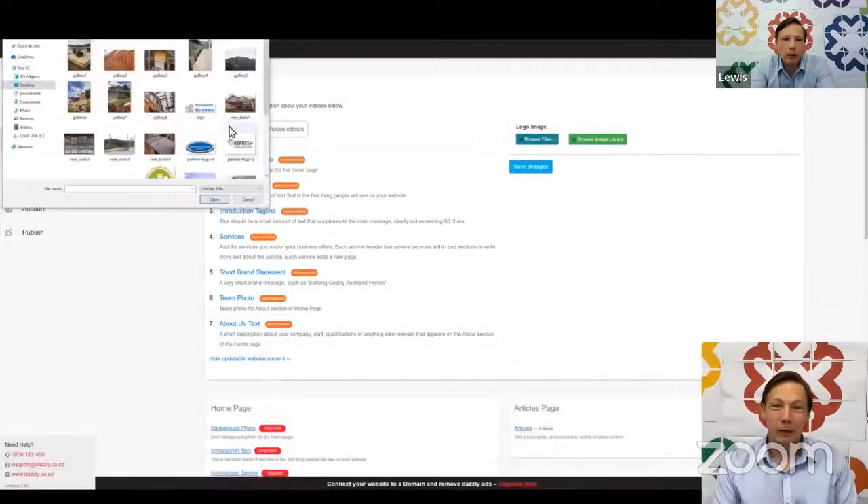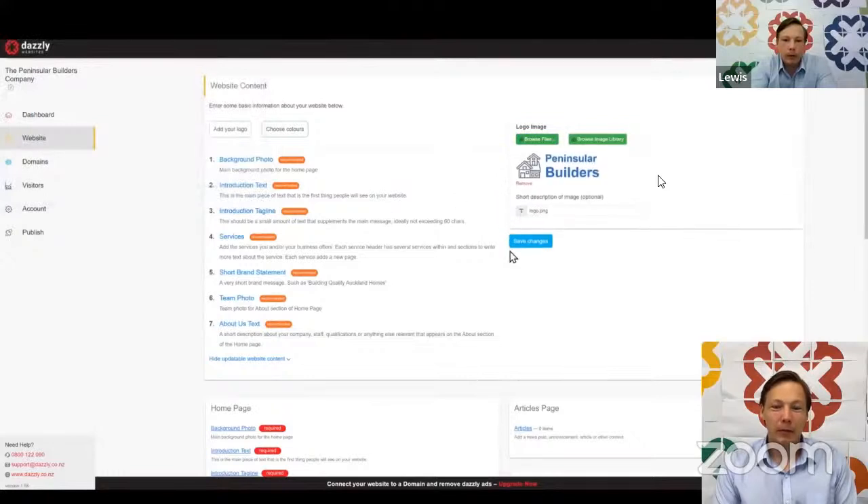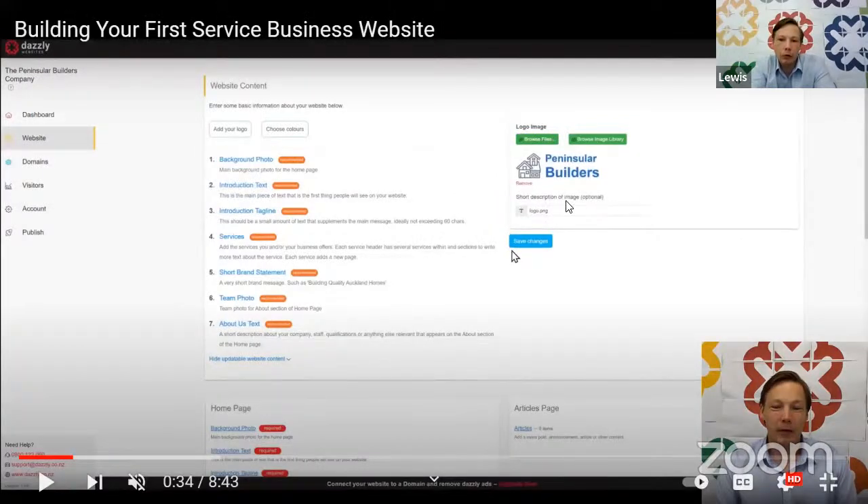So the company logo — you can see you just simply drop a logo in there, that's how easy it is to put it on. Just before we save that, you'll note there's a short description of the image. This isn't an exceptional SEO opportunity, but it is an opportunity where you could put 'potential builders' and then the service area — just to hone in the fact that that is the company name. With the logo, I wouldn't go too over the top.